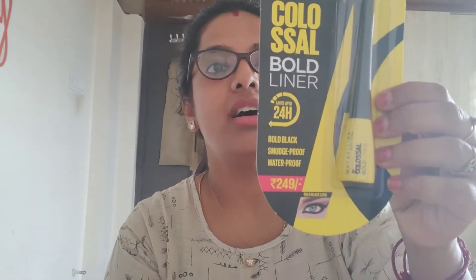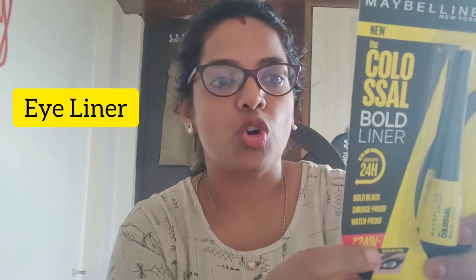So without further delay, the first product is Maybelline New York Intense Black Formula liquid eyeliner. I have tried other brands as well. It claims to last for 24 hours, but honestly speaking, for about 6 hours I had some smudging.